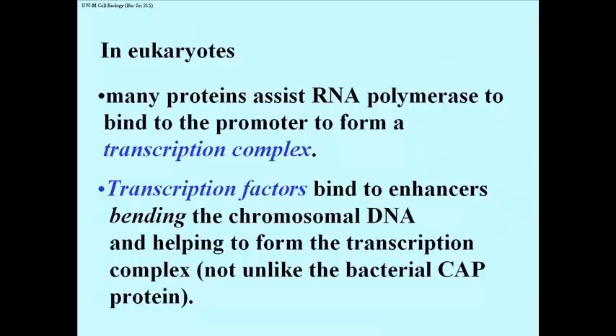Transcription factors that bind to enhancers actually result in bending the DNA — or bending chromosomes, actually, because at this point they're not naked DNA. They may be loose, euchromatic DNA, but they're still associated with lots of chromatin proteins. So what happens is you bend the chromosomal DNA, or the chromatin DNA.